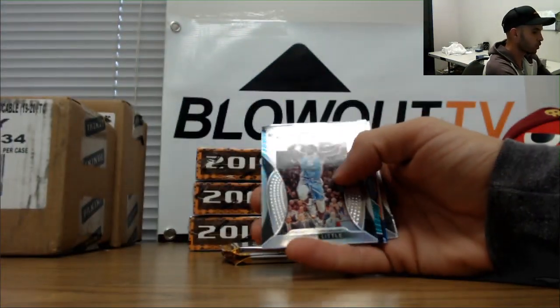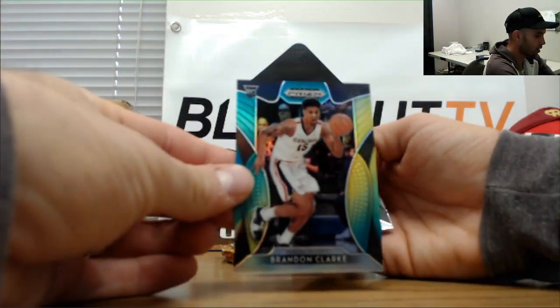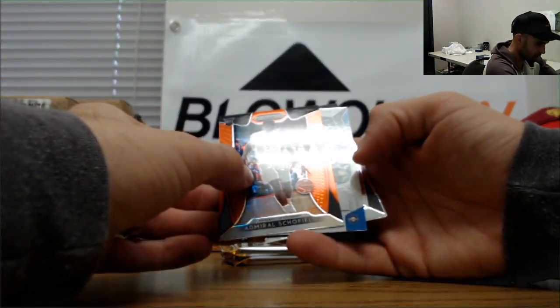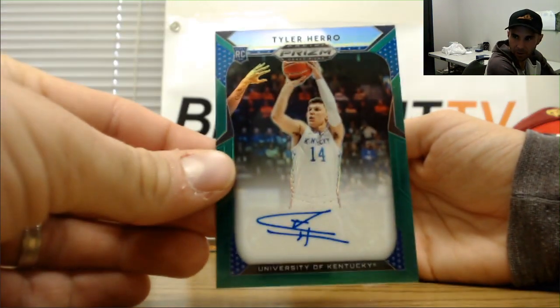Claxton, Langford, and a Nassir Little silver. We got blue — it might have a sweat here. Brandon Clark to 249, Admiral Schofield orange, and another Tyler Herro — green border. Not a bad autograph at all.